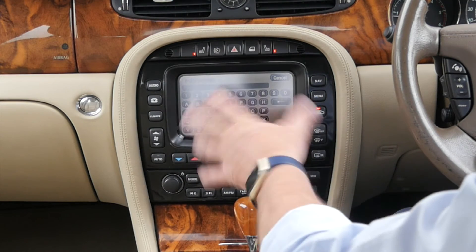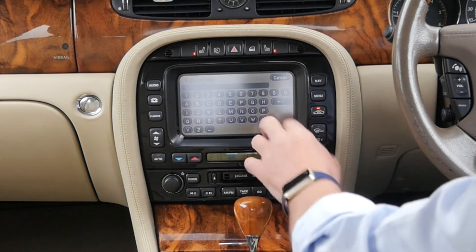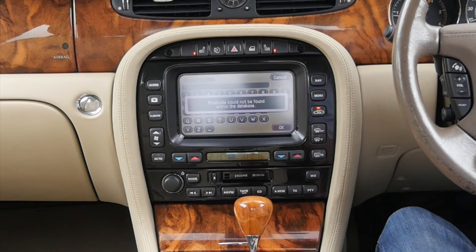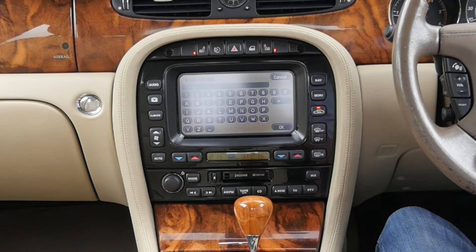This looks a bit easier than the ones where you have to dial to and then swap between the numbers and so on. Click OK... spoke too soon there.